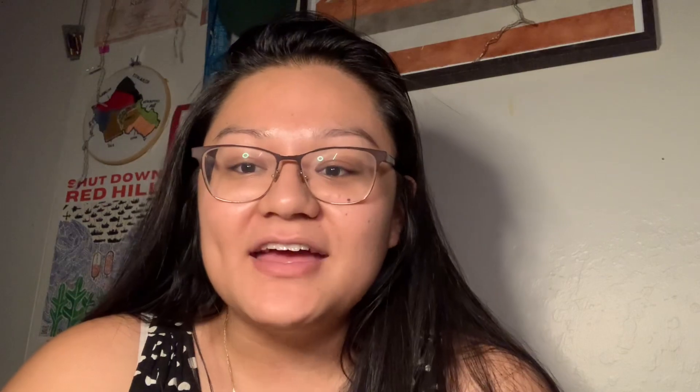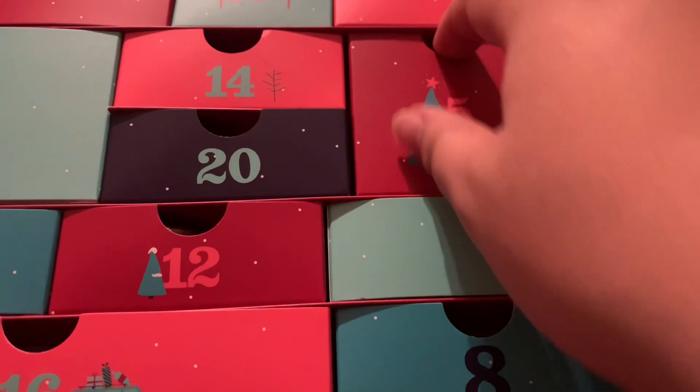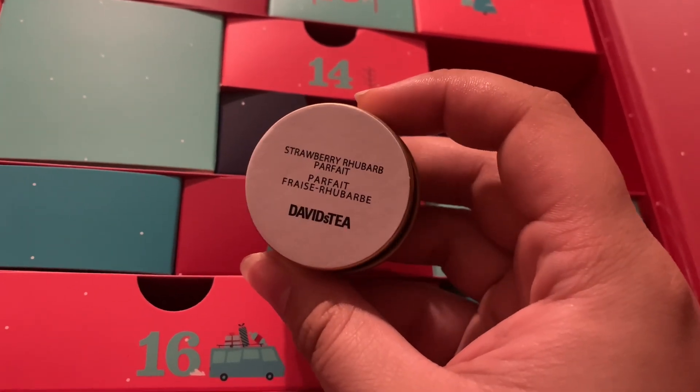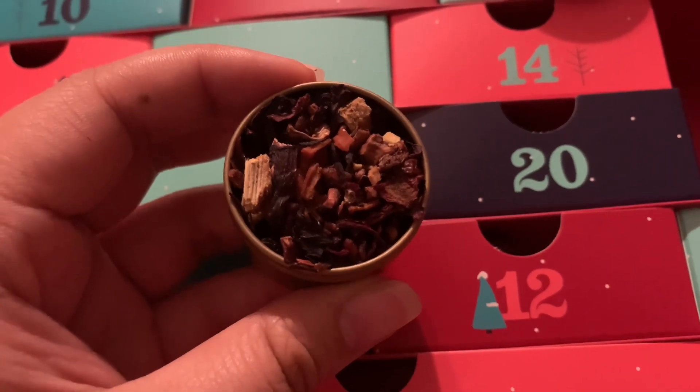For David's Tea, we got Strawberry Rhubarb Parfait. If anybody else has the David's Tea advent calendar, you might have noticed that today's had a white label over it. We looked underneath and it was something like Raspberry Ice Cream under the sticker, which we thought was really funny and a little different.